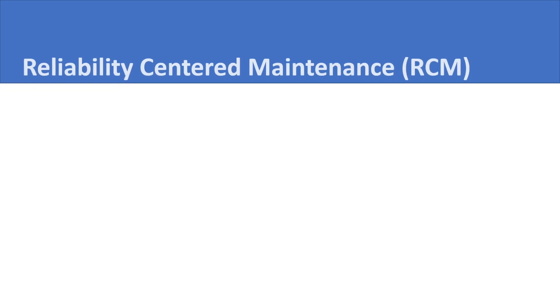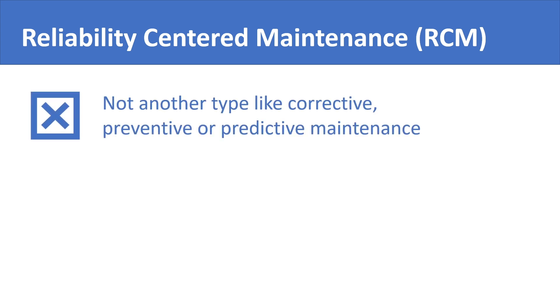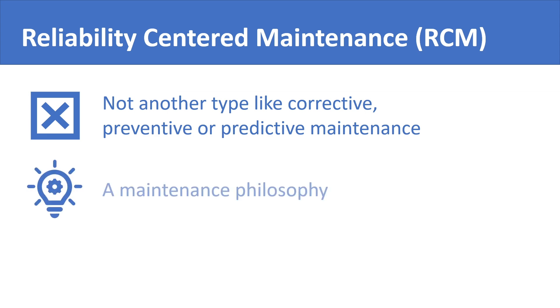Reliability-centered maintenance is not just a type of maintenance like preventive, corrective, or predictive maintenance that we have discussed earlier in the course. RCM is a complete maintenance philosophy. It is a whole new approach to maintenance.